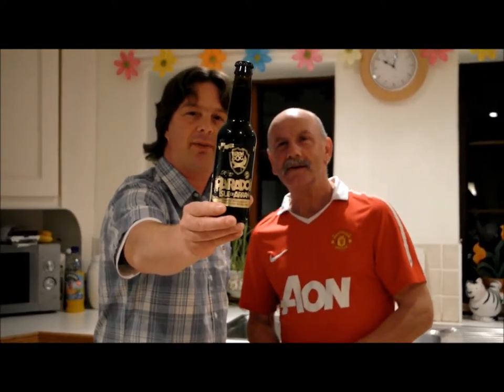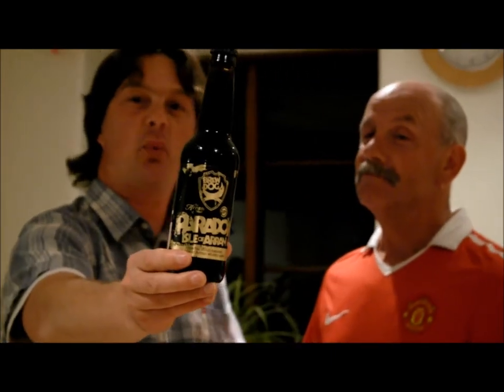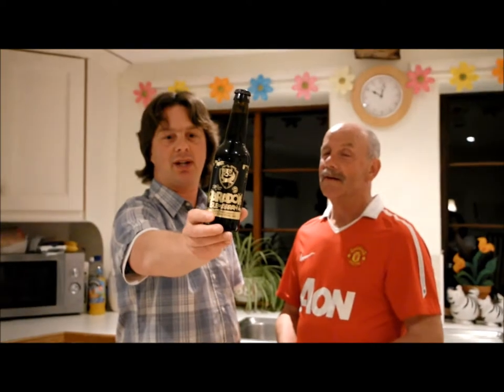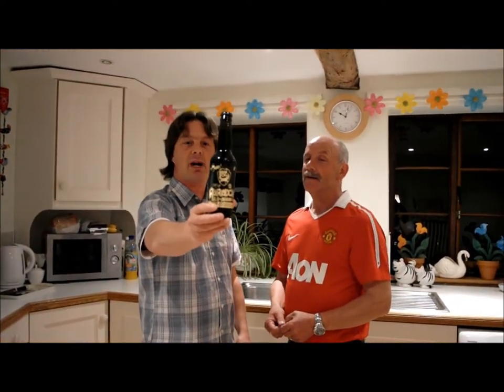I've been looking for this beer for the last three years. I've not been able to find it. And then it was sitting on a counter in a beer and wine shop. This one is 15%. It's Brewdog's Paradox — it's an Imperial Russian Stout.